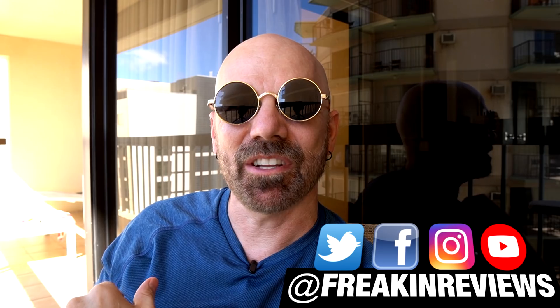Have you guys used any of these products? Tell me what you think in the comments below. Please follow my social profiles for progress pictures and videos as I go. And please subscribe for more product reviews from me, James White, with Freakin' Reviews.